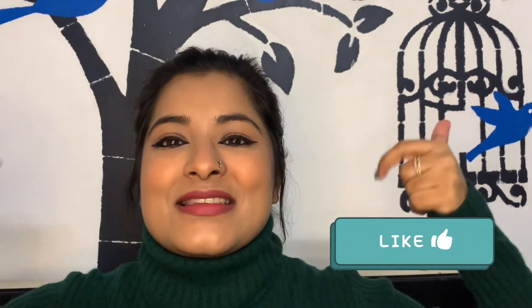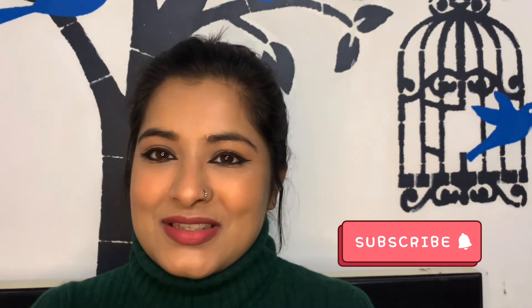That is it for this video, you guys. I really hope you enjoyed the video. If you did, don't forget to give this video a big thumbs up and subscribe to my channel. I'm gonna see you guys next time. Bye, take care.